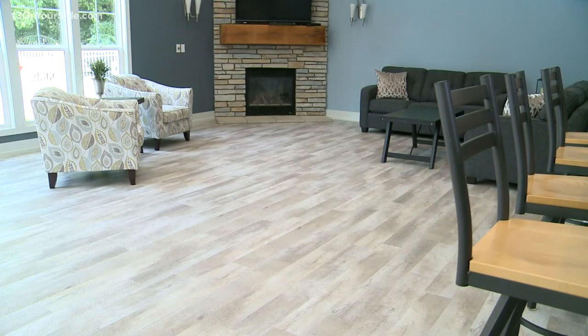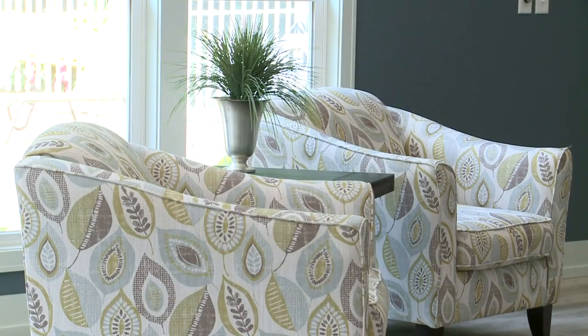We are standing in the clubhouse, which is a big part of this lifestyle. And you just re-did this, gave it a facelift. Yes — it was about 12 years old, so we were excited to do new paint on the cabinets, new flooring, new paint colors, just give it a little bit more contemporary, current look.